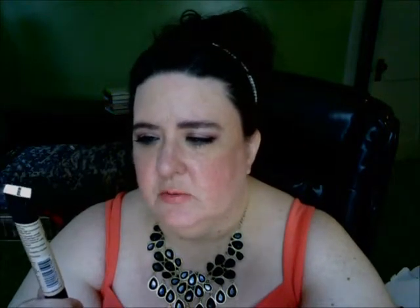My favorite concealer right now — though I'd consider it more of a brightener and highlighter under the eyes — is my Master Conceal. This one is in Fair. I might get a Light one to use under the eye as the actual concealer and then use this Fair shade to brighten up the under-eye area a bit more. It's a great concealer — a little bit goes a long way.